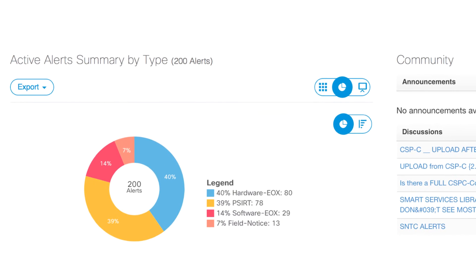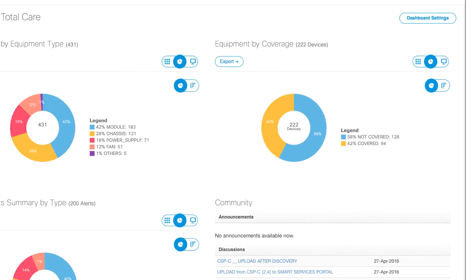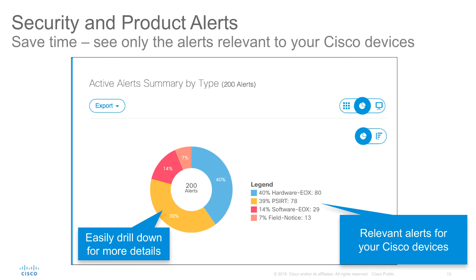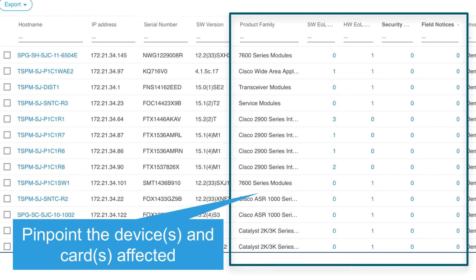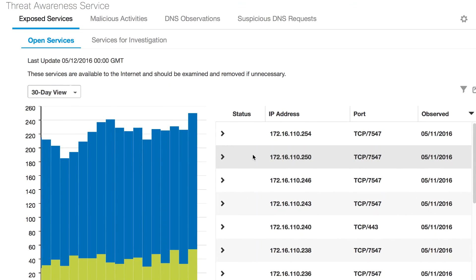Interactive dashboards and reports help you manage security and product alerts, product life cycles, and Cisco service coverage. Security and alerts management helps preempt network disruption by proactively identifying relevant alerts, and effectively and efficiently managing and tracking Cisco security, hardware and software alerts, and Cisco field notices. Threat awareness service is now included, improving visibility into threats from inside and outside your network.